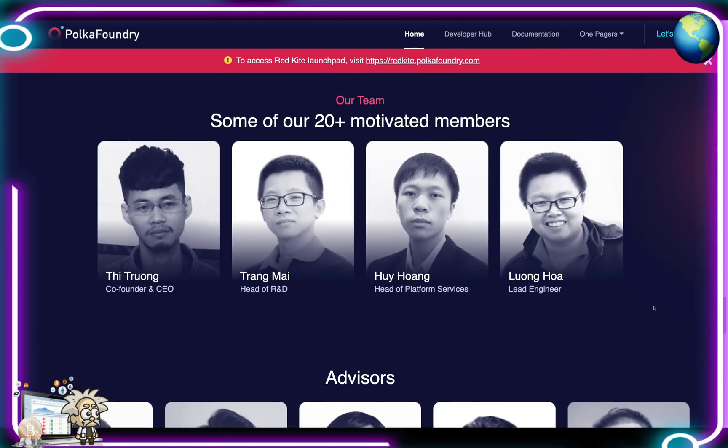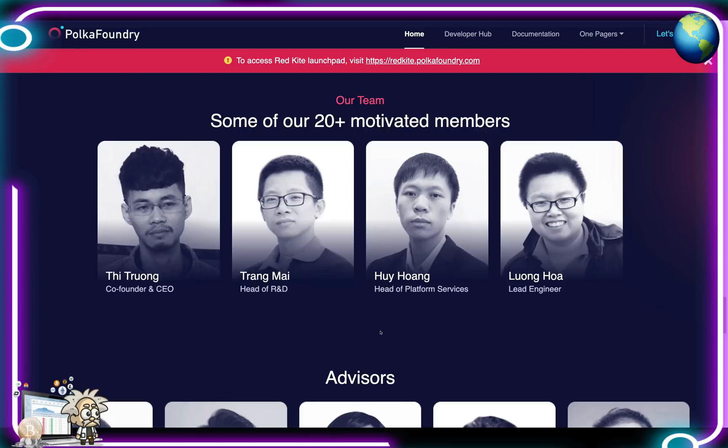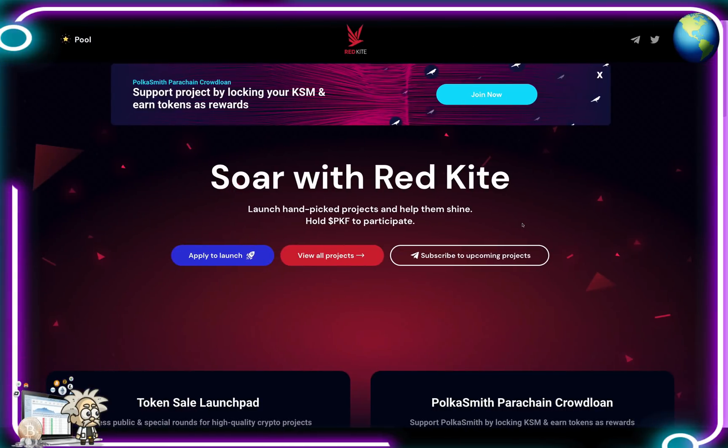Their team can be found on their homepage — the co-founder and CEO is Mr. Phi Truong. The rest of the team is listed there with excerpts explaining who they are, their background, and you can hover over their names and hit 'see more.' This project has been backed by a lot of strong names, including Moon Whale, Block Sync Ventures, and Data Capital, among many others.